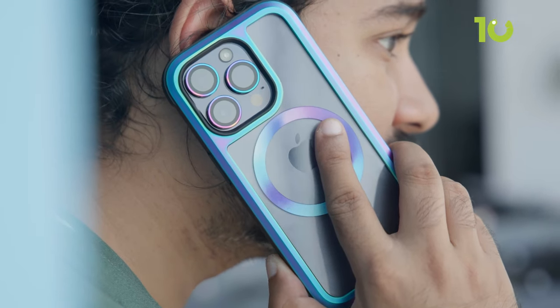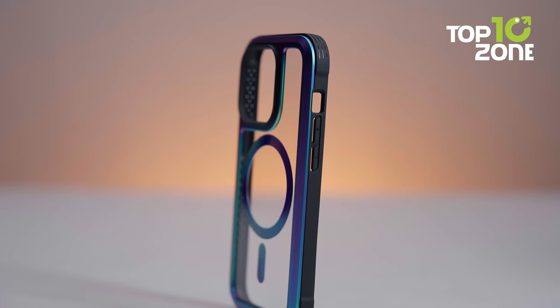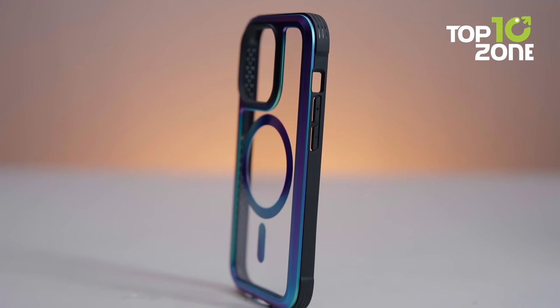Plus, each case has a different color, which makes it one of a kind. So if you're interested in buying this case, click the link below in the description box.